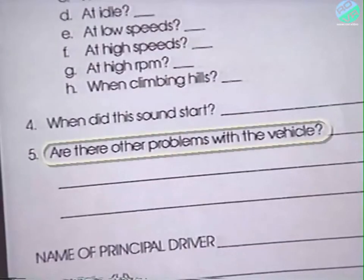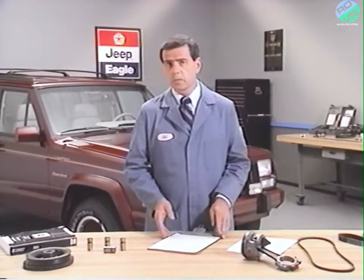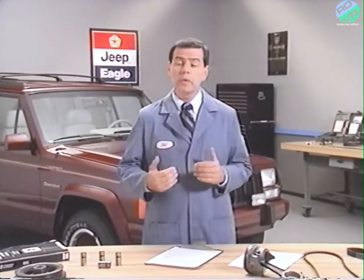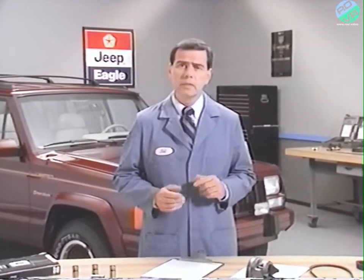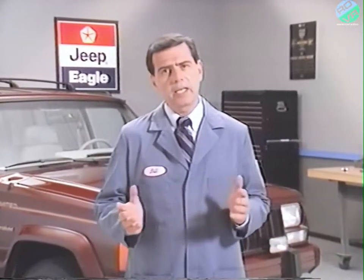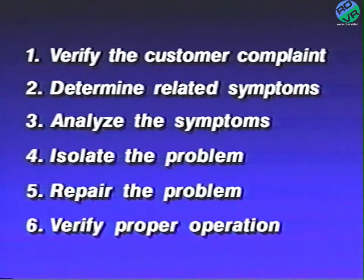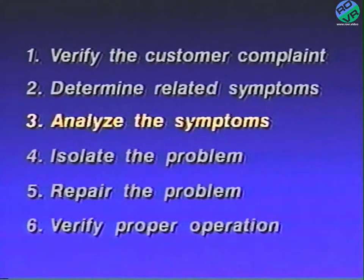Don't forget to ask about other problems or symptoms, even though the customer may feel that they are unrelated. If the person bringing the vehicle in for service is not the one who normally drives the car, it may be necessary to call the principal driver for more information. This is especially true in cases where you've been unable to duplicate the customer's complaint. The next step in the troubleshooting process is to analyze the symptoms that have been recorded. If you've been successful in reproducing the noise, you'll need to determine if it is really a problem or a normal condition the customer may not be familiar with.